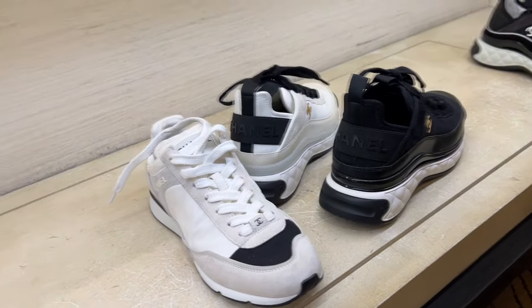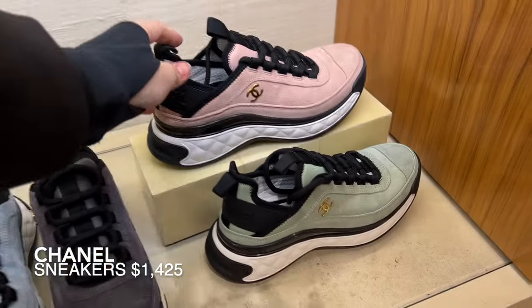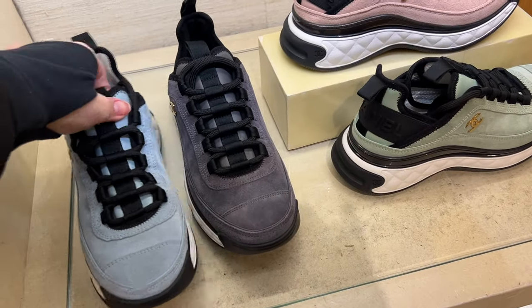These sneakers on the right are also a classic for Chanel. I have the black version, but check out these colors — a really pretty pink, a green version, a gray version, and check out this beautiful powder blue.